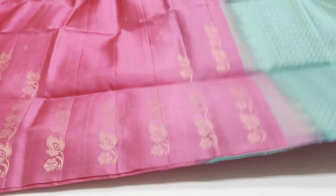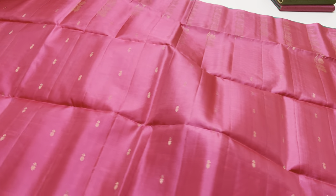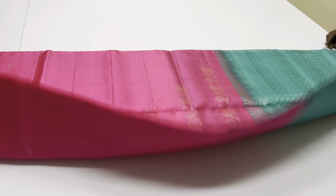Next saree. Pallu and blouse in roamer green tone. Body portion pink color. 803 saree. The price is 6,500 rupees only. In this pattern, limited collections.